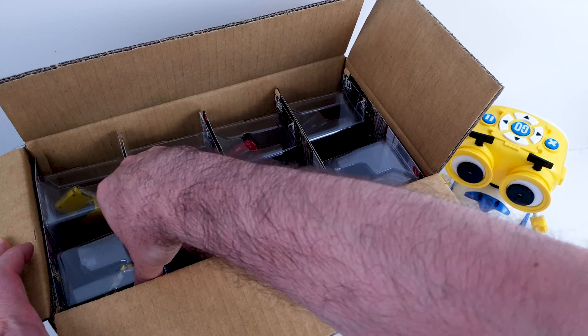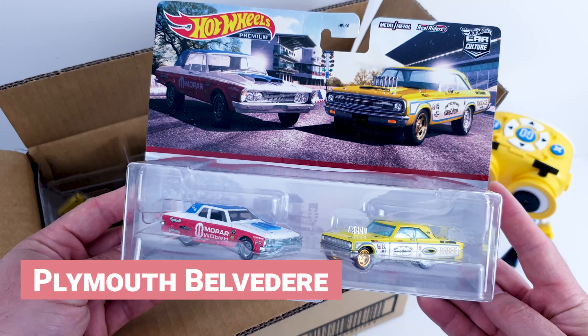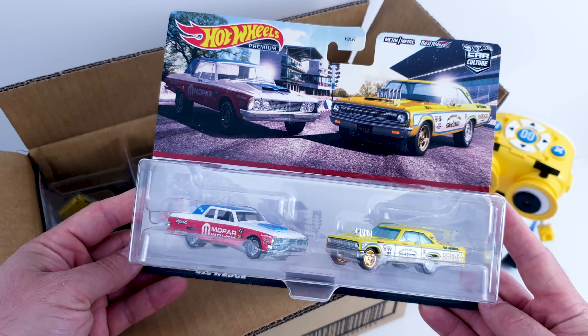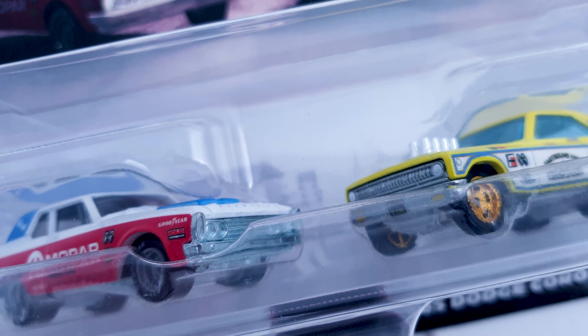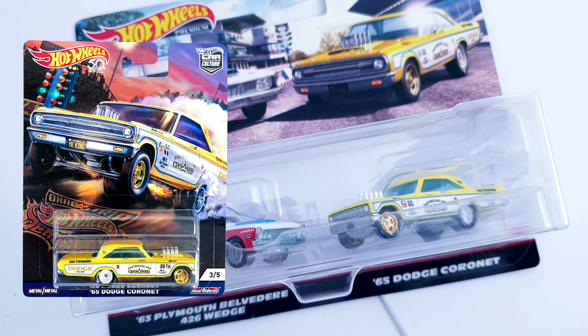This segment of Car Culture was introduced in 2021 with each pack having two premium cars — one that has already been in a previous Car Culture set and a new one. The first set has the American Muscle theme and the returning car is the Dodge Coronet, used in the 2018 Dragstrip Demons set.